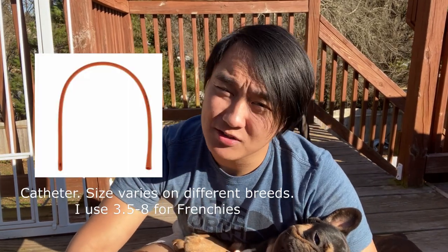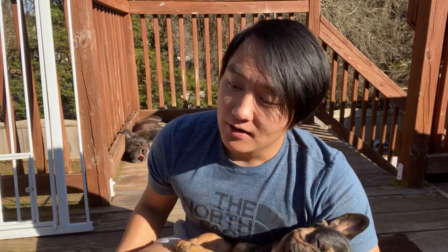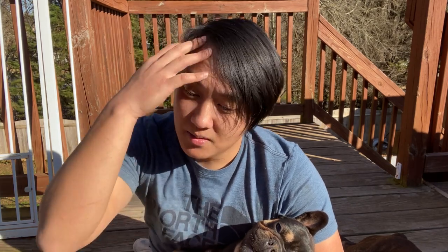Number one is to have a catheter. Catheters are pretty much used for tube feeding, and it's a really controversial topic, but tube feeding is really important if you have a weak puppy that cannot suckle anymore. Tube feeding is rather difficult and risky, but you can look it up on YouTube or I will be making a video in the future showing a real-life example. It is a last resort if the puppy cannot suckle anymore.